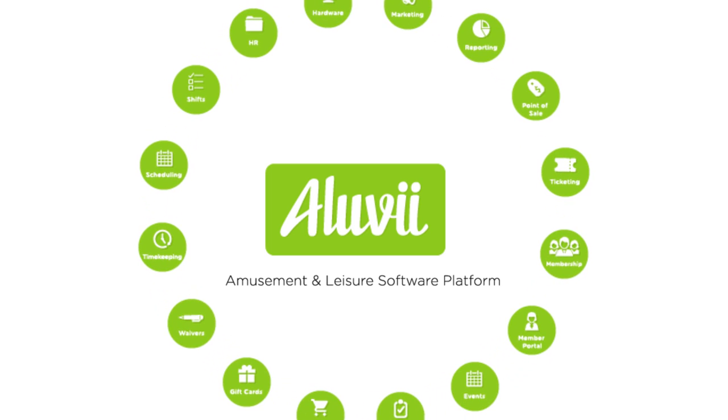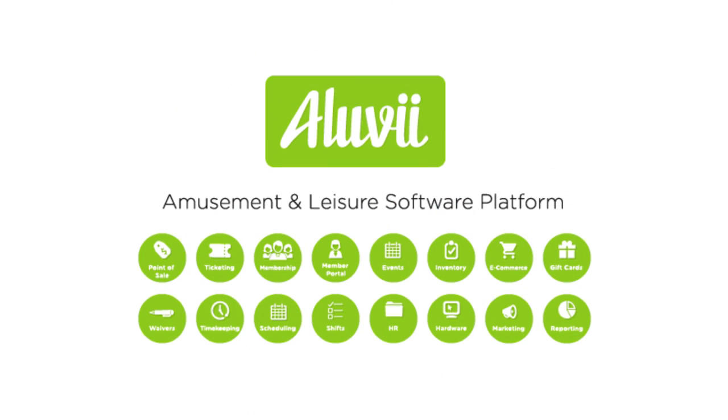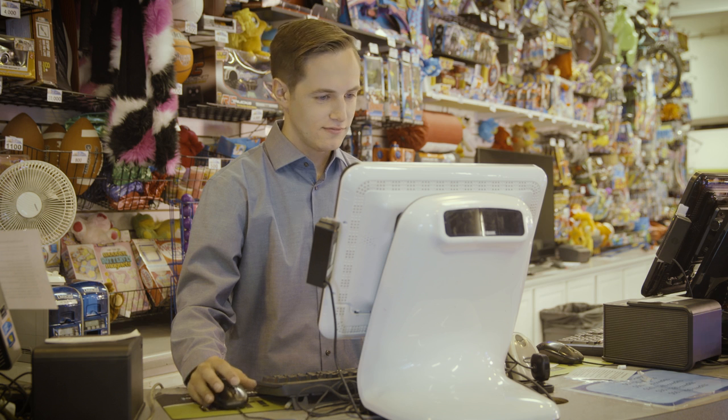Aluvi has changed the game by packaging all your expensive software systems together into one cloud-based platform, and for a fraction of the cost. With a simple intuitive system, Aluvi allows you to take orders quickly so you can focus on your customers.